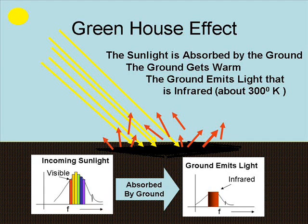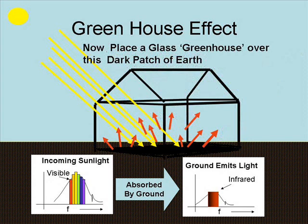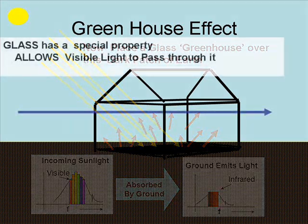So what's happening is we've got this light coming out. Now let's actually put a greenhouse on top of this patch of Earth. We have infrared light and the greenhouse is comprised of glass — we see a little frame with glass panes. And basically what's going to happen is shown in the next slide.